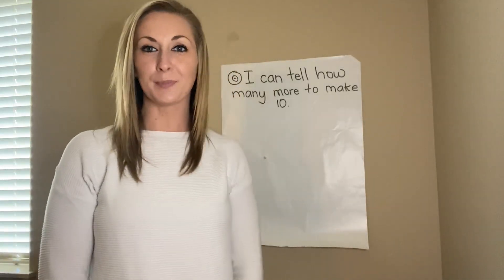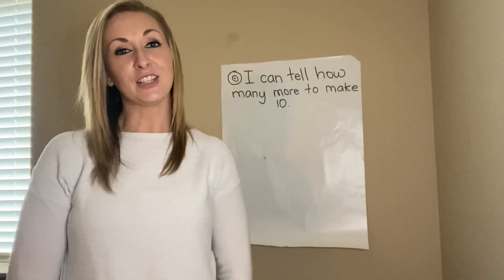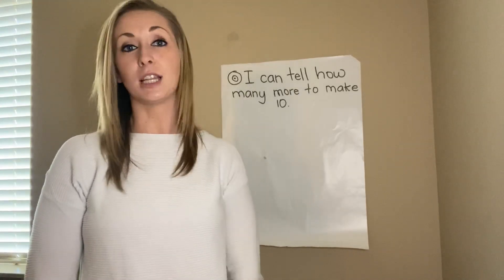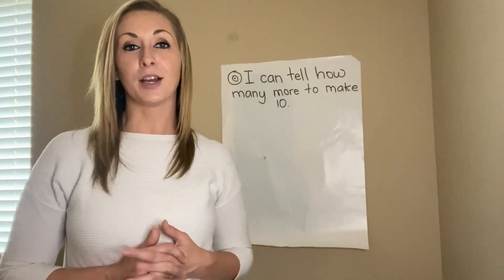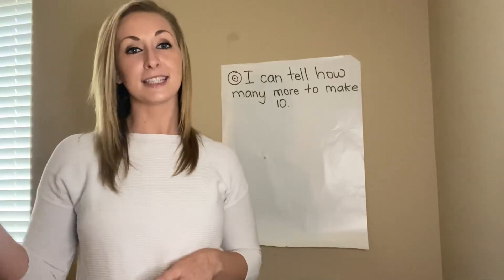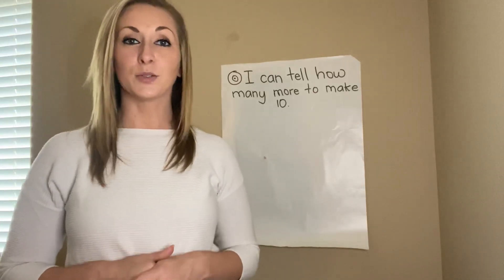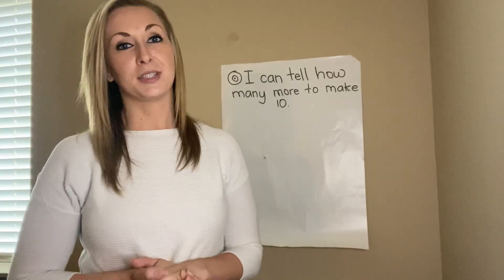Hello, Grass Valley Kindergarten, Miss Bell here to do a mini math lesson with you. Mrs. Keller and myself, Mrs. Wolfe, would love to be there with you to teach you a lesson, but because we can't, we decided to record some video lessons for you to see. This week I'll be teaching lessons, and the next coming weeks we'll have Mrs. Keller and Mrs. Wolfe teach so you can see all of our faces, just like you would at school.